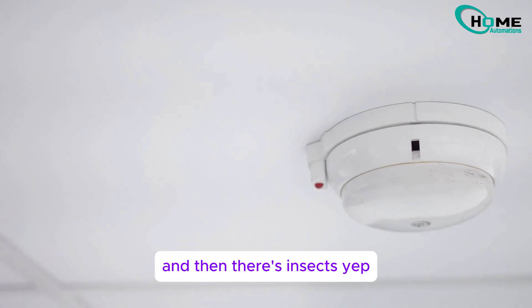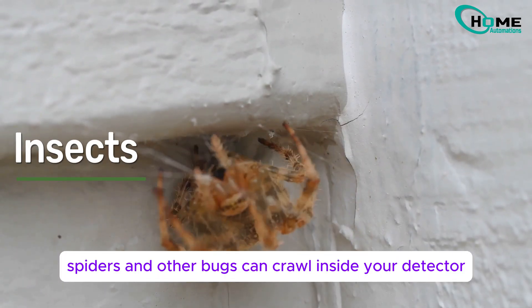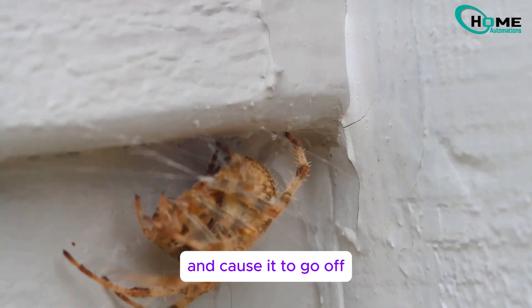And then there's insects. Yep, spiders and other bugs can crawl inside your detector and cause it to go off.